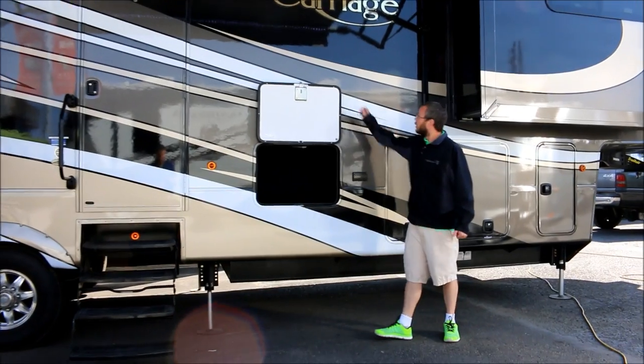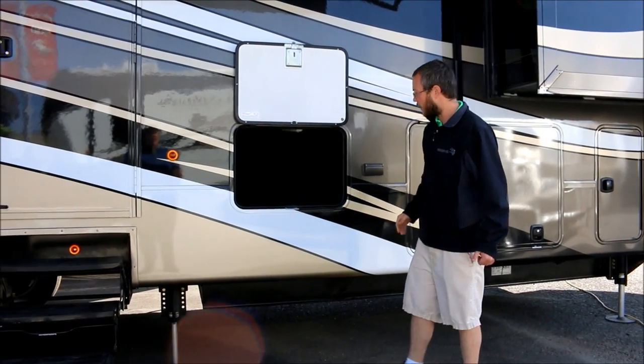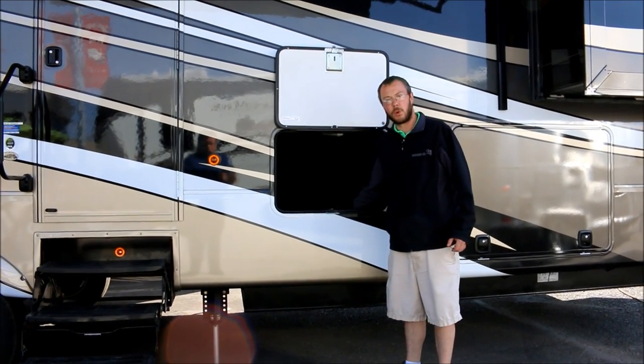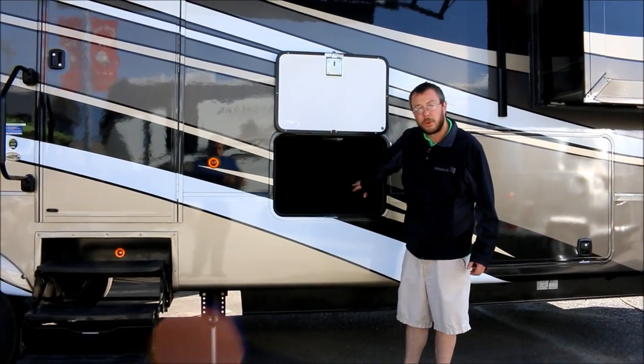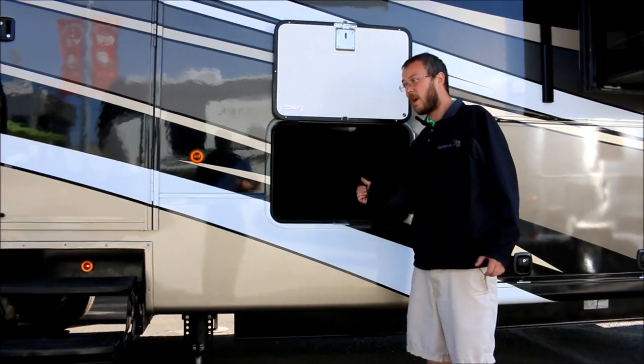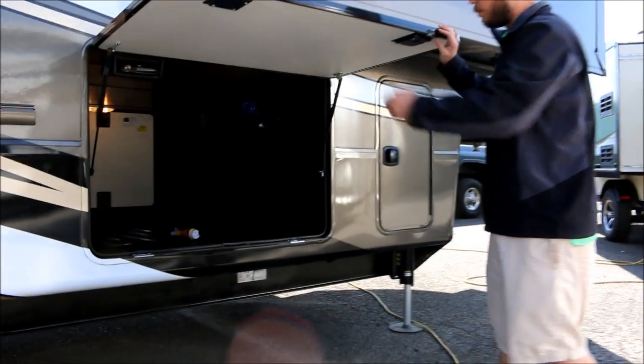Magnetic hinge doors — you don't have clips anymore. You're not busting struts, you're not breaking anything. This is Dad's Toolbox — a great place to store a cordless drill. There is a plug here so you can plug anything in. If you wanted to bring an optional TV outside, you have power for it. Huge pass-through base storage.